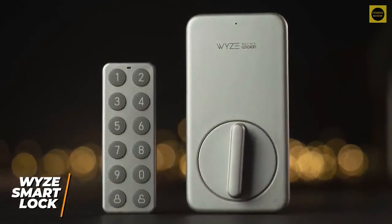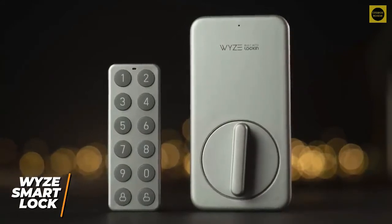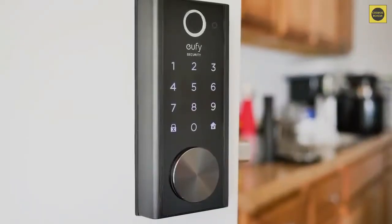The Wyze Smart Lock is one of the best budget-friendly smart locks because of its solid feature set, two-factor authentication for added protection, and high-quality aluminum finish. I would recommend this for anyone who wants some peace of mind without breaking the bank.